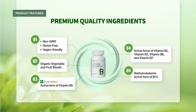B12, 24 mcg — Cobalamin: required for normal red blood cell formation, neurological function, and DNA synthesis.